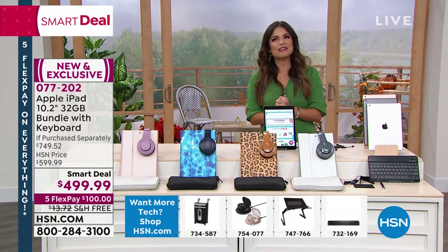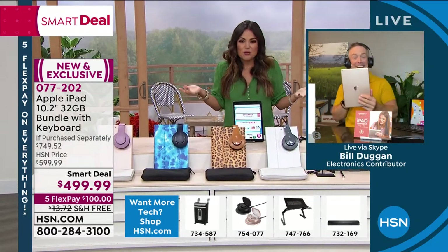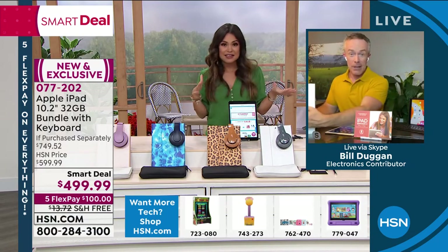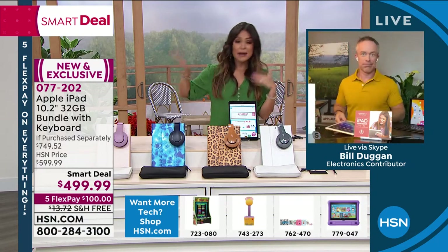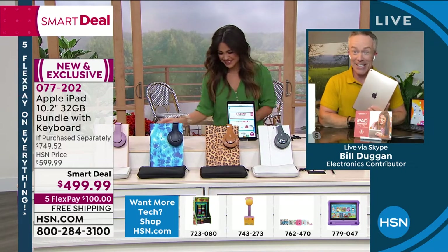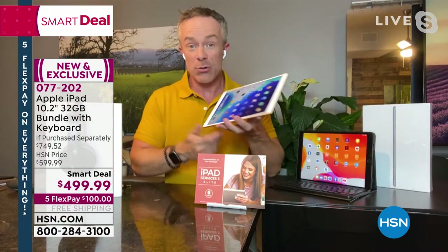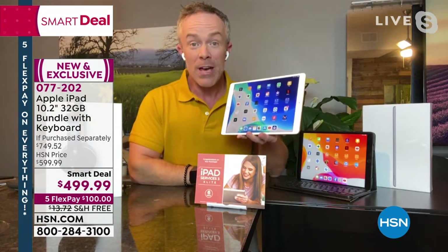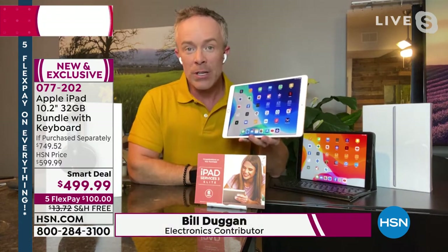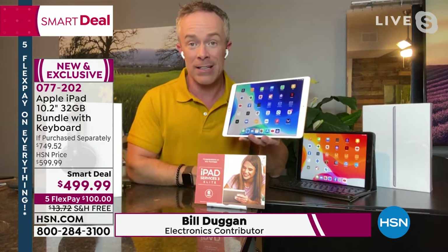Bill Duggan is our technology expert. When we were talking before the show, we wanted to make sure people know this is not some secondhand, refurbished, old iPad — this is the latest and greatest. You tuned in at the right time, because we're all going back to school and back to work tomorrow, and this is not airing again. You know the ease of use, the technology, and the quality that is there.